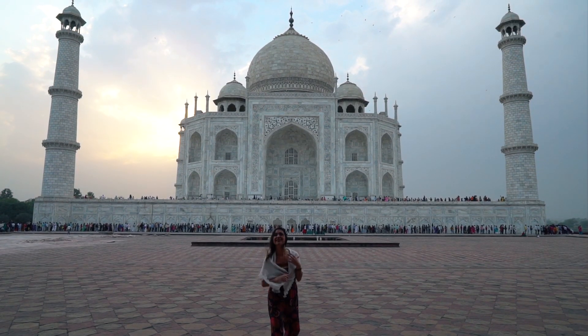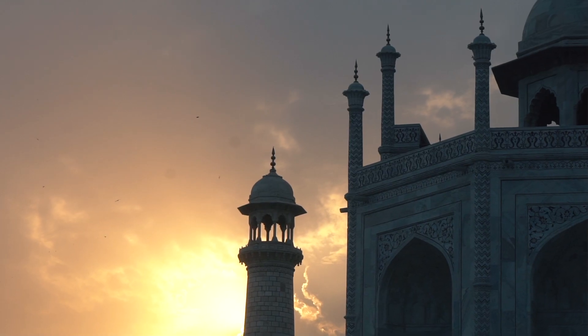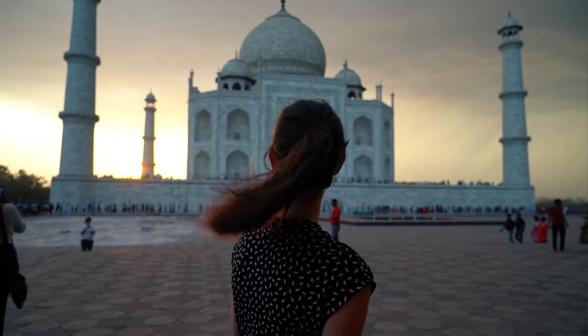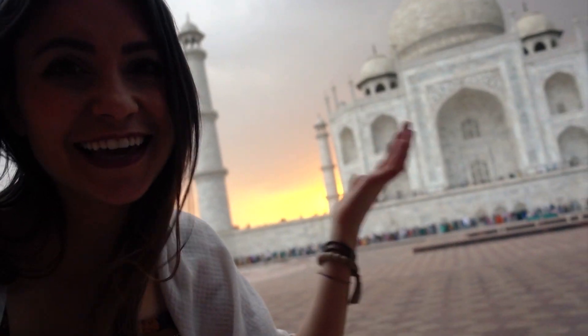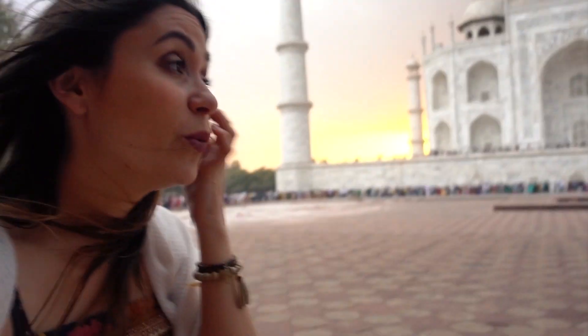We are now going to head into the mausoleum, which I actually can't film or take photos of, but I'll catch you guys when we come back out. Oh my goodness, the sun is setting and it is absolutely gorgeous. I can't even put into words how beautiful the Taj Mahal is looking right now. The wind has died down but you still have this foggy haze, which makes it feel really romantic and mysterious. It's really, really pretty.